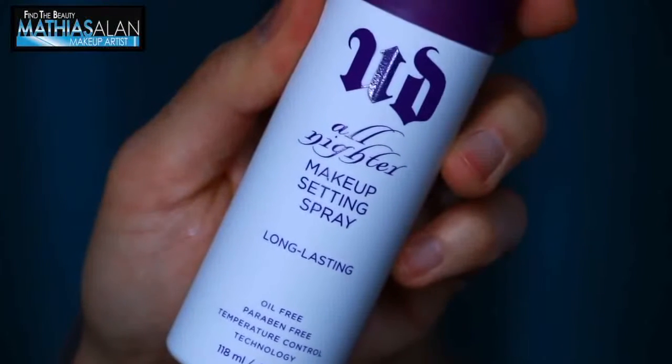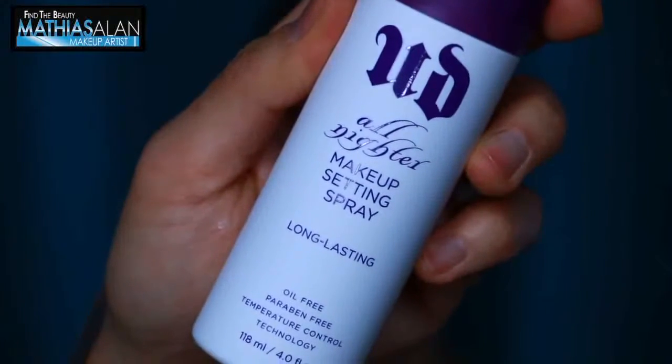Today I'm going to show you the Urban Decay All-Nighter Makeup Setting Spray. This is a must-have product for anyone who wants their makeup to last, especially in hot humid months. What I like to do is spray the entire complexion before I powder it — that's my key secret. When you spray the skin before powdering, using a synthetic buffing brush, I tap tap tap the entire surface of the skin so that the mist actually goes into the foundation or concealer.